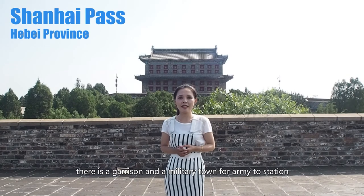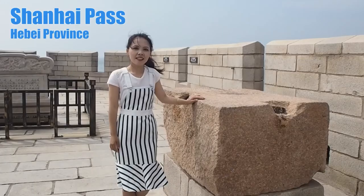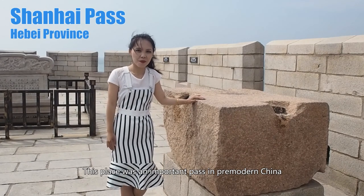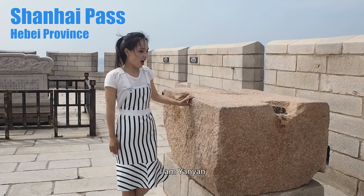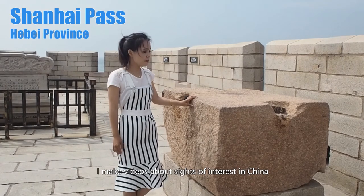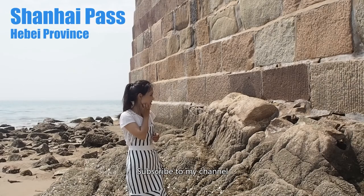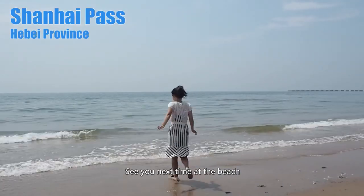Besides the Great Wall, there is a garrison and a military town for armies to station. This place was an important path in pre-modern China. I'm Yan Yan — I make videos about sites of interest in China and the histories and stories behind them. Subscribe to my channel. I'll see you next time at the beach.